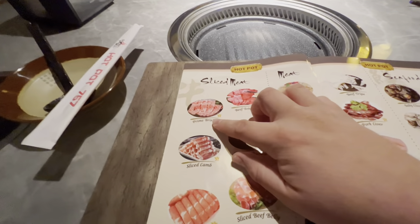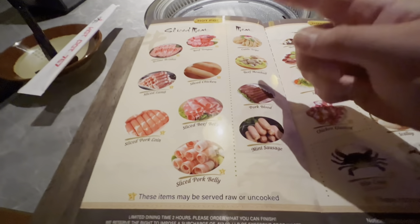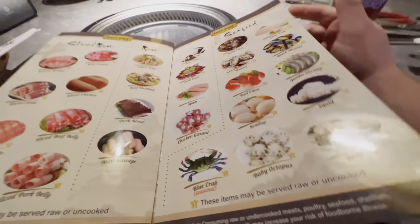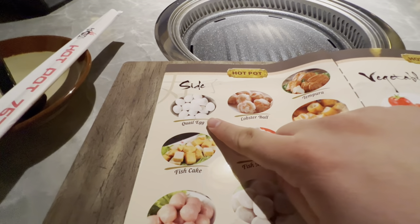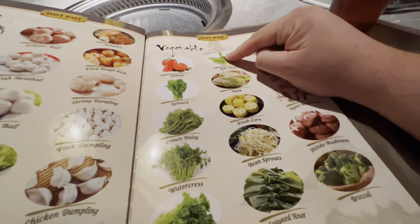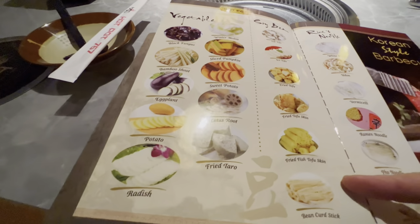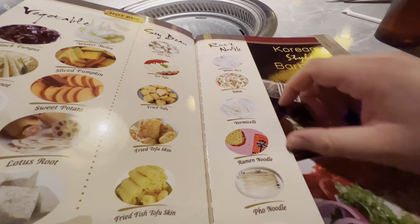In the hot pot section you have beef tongue, meatballs, lamb — all sorts of things. These come rolled and pretty much frozen for you to throw in. There's mussels, fish, liver, and blue crab which is seasonal. We got some quail eggs, fish balls, and dumplings. For vegetables there's bok choy — I love bok choy — spinach, sprouts, and plenty of tofu. And here are your noodles: pho noodles, rice, vermicelli, ramen — anything you want.